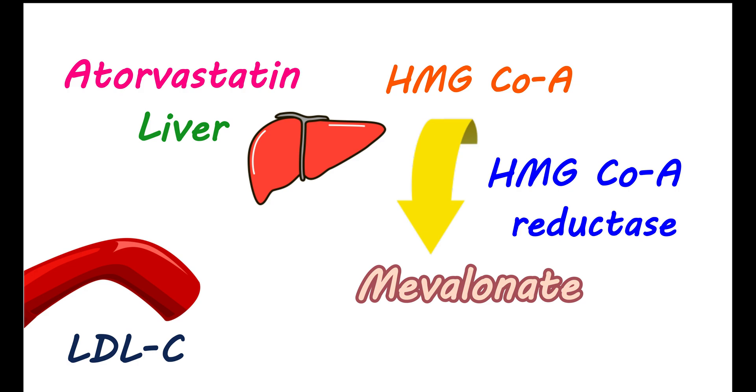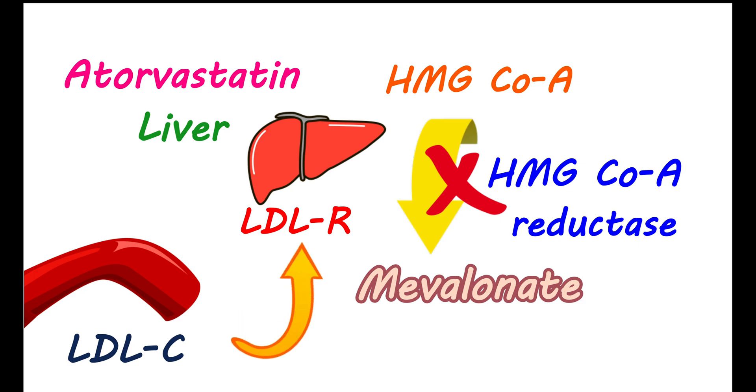Atorvastatin selectively and competitively blocks this HMG-CoA reductase enzyme, thereby preventing the synthesis of cholesterol in the liver. As your liver is not getting the cholesterol, it will try to take cholesterol from the blood. For this purpose, it is equipped with receptors called LDL receptors. These receptors take the LDL from the blood into the liver, reducing LDL cholesterol levels in the blood and lowering the risk of plaque formation and cardiovascular complications.